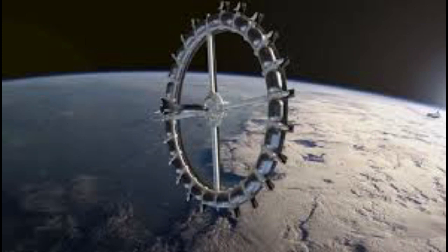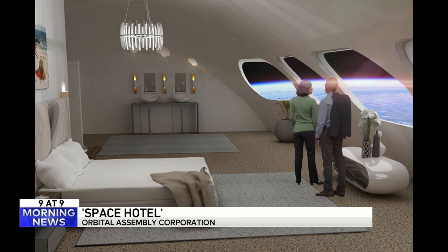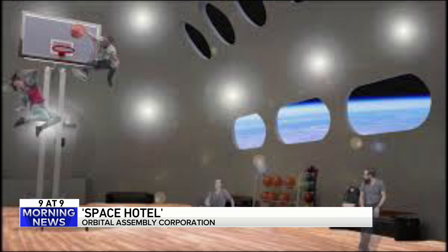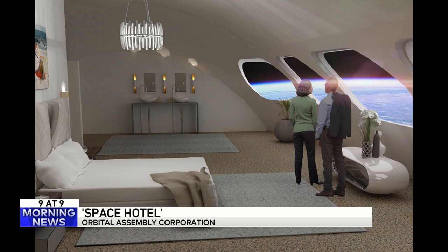Number 7. You are looking at some renderings of Orbital Assembly's Voyager Space Station. It's one of the latest space hotels. The hotel will be shaped like a Ferris wheel to simulate gravity in its pods, but rooms will be similar to the ones you find here on Earth. There would be a gourmet restaurant, a bar, a gym, an entertainment center. Construction is set to begin in 2026, and it's supposed to be open to visitors in 2027. It'll cost around $5 million for a three-and-a-half-day stay.